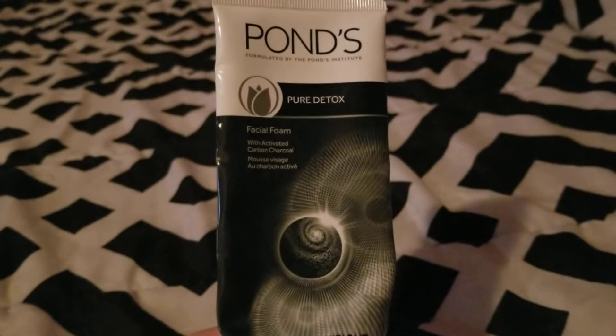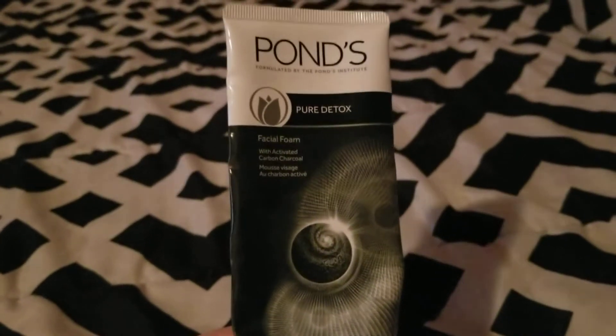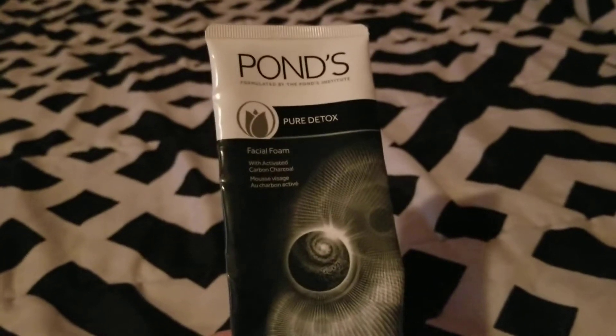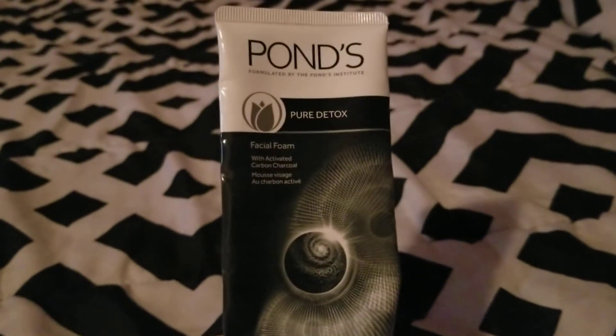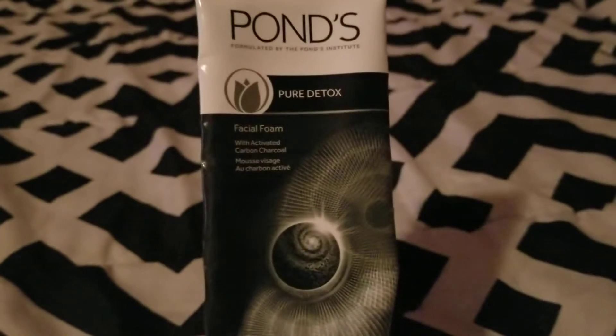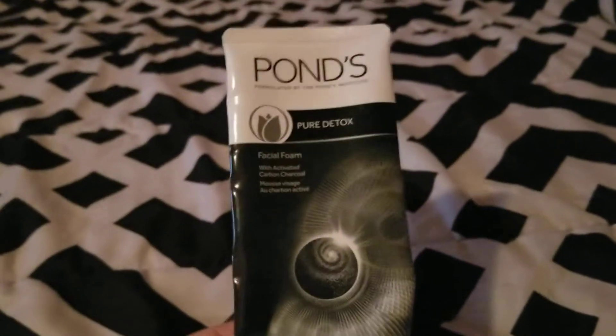My stepson is 11 and has already gotten acne pretty bad, so I've been trying to help him with that. If I see this at Dollar Tree again, I might buy it for him. But I would not buy it for myself since it wasn't right for my skin type.